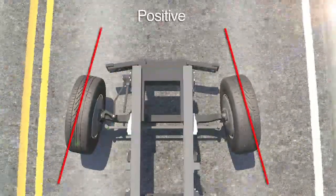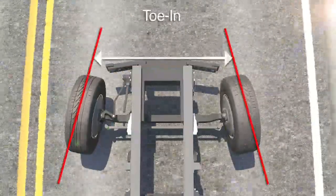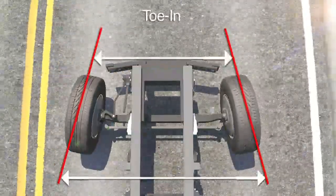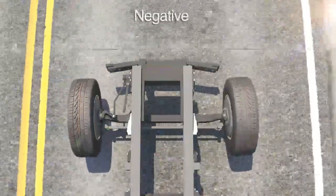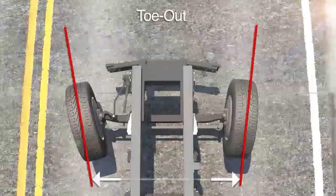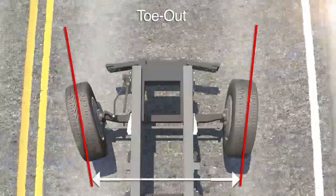Tow is positive, also known as tow in, when the front of the tires are closer together than the rear of the tires. Tow is negative, also known as tow out, when the rear of the tires are closer together than the front of the tires.